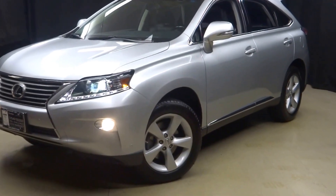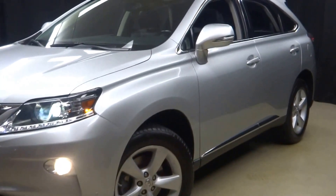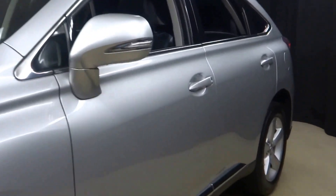Alright car shoppers, welcome back to Lexus of Wilmington. Just traded in is this 2013 Lexus RX.